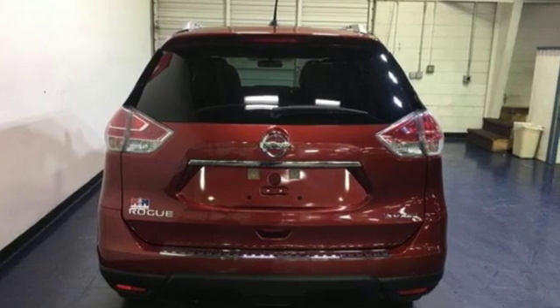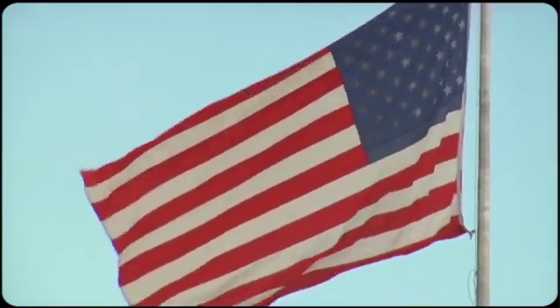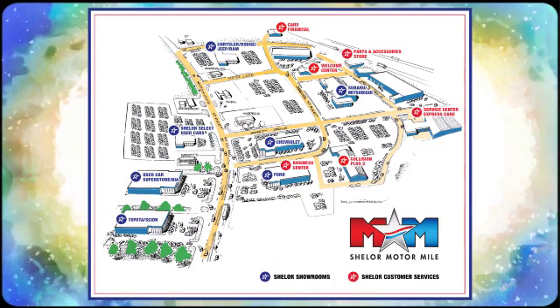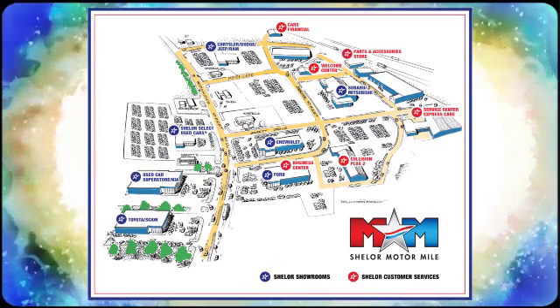You'll never know until you try. Test drive it today. So come visit us on the Motor Mile, where you're always a name and never a number. Call, click, or stop in. We're conveniently located at 200 Motor Lane in Christiansburg, Virginia.